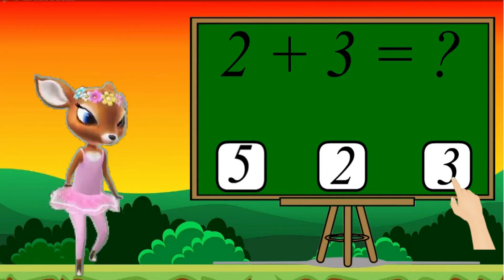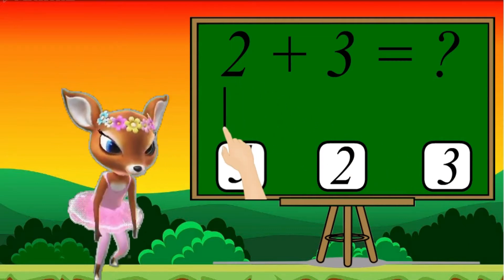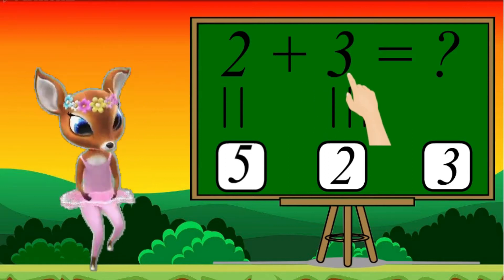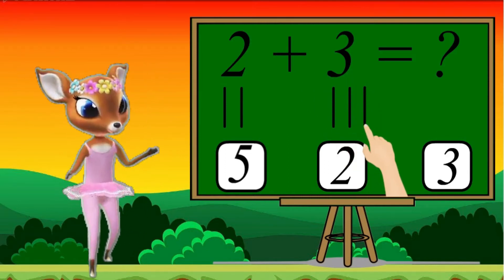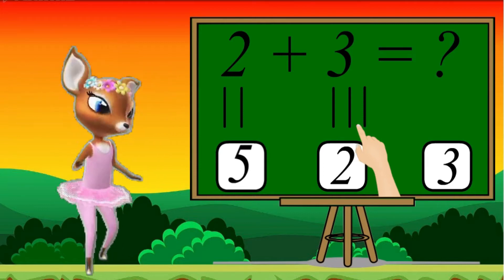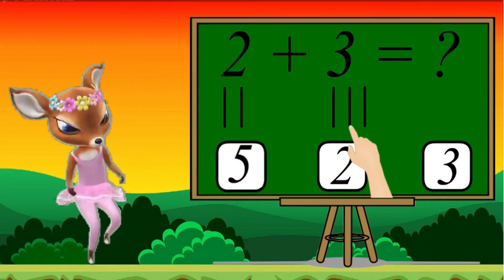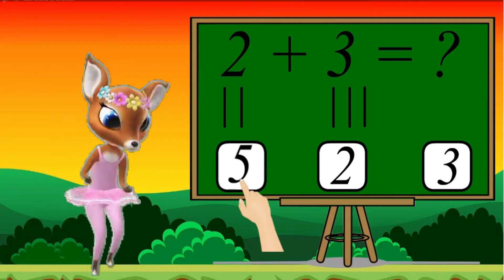Let's do solve. 2, 1, 2. 2 plus 3: 1, 2, 3. Let's count together: 1, 2, 3, 4, 5. 5 is the right answer.